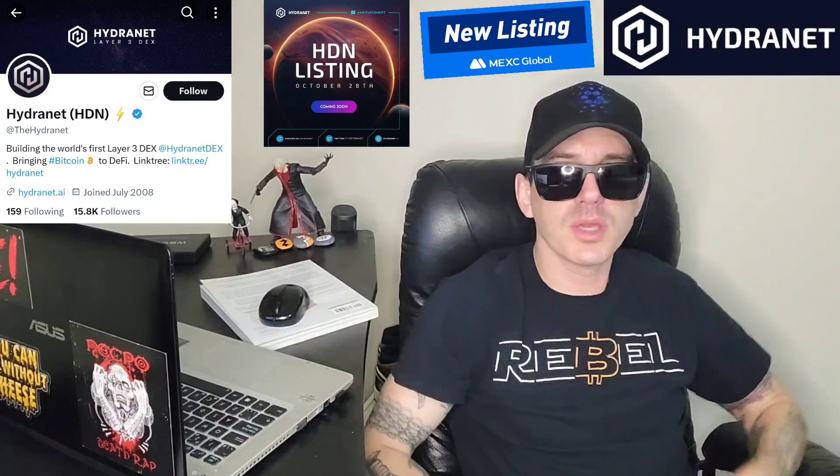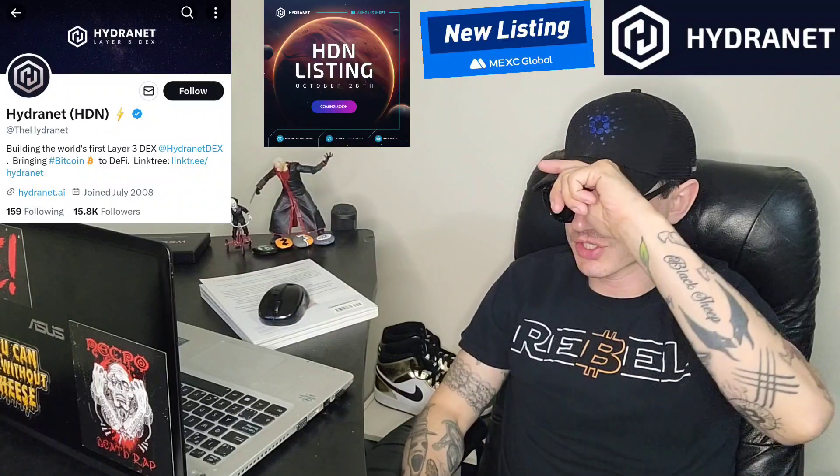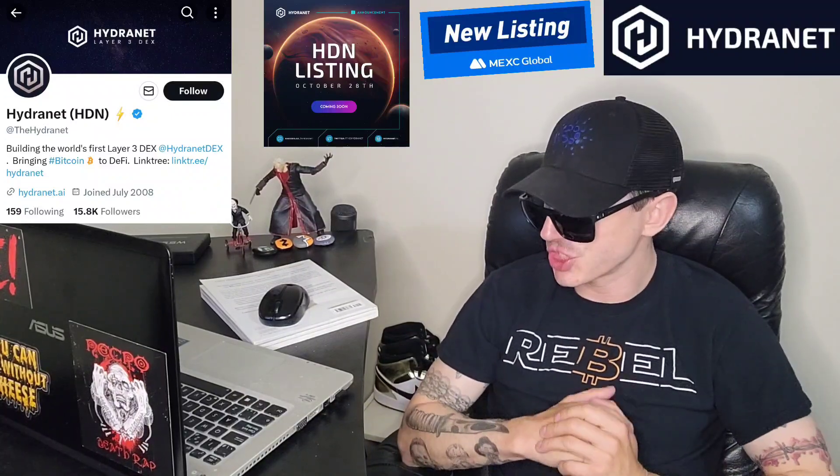Sup everybody, Logan here, stock investor, aka crypto investor, back with another video. Today we're going over the Hydranet coin, ticker symbol is HDN.